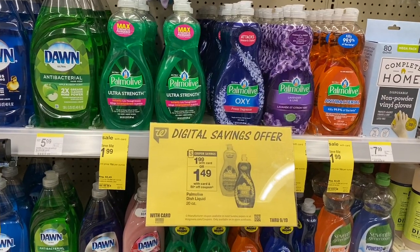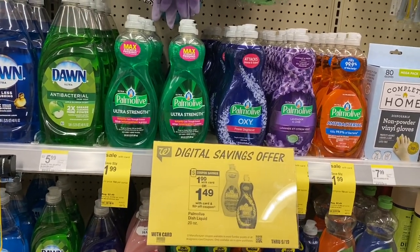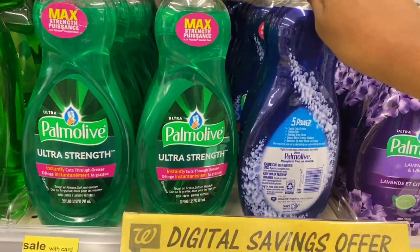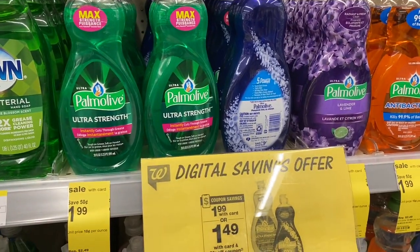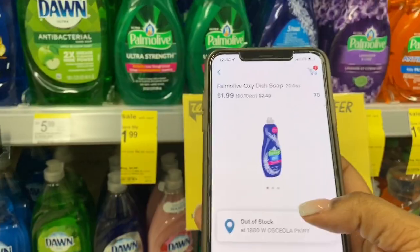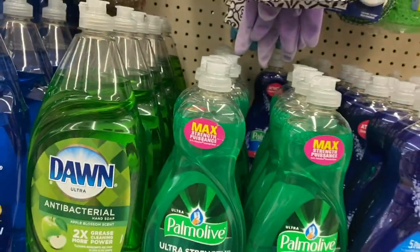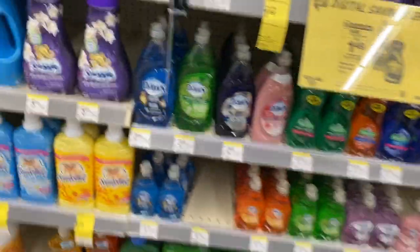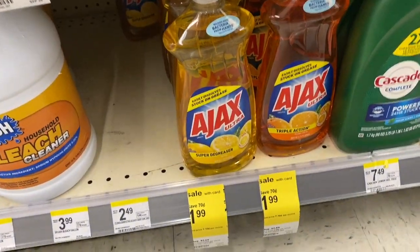We need dish soap, so we're grabbing a Palmolive. It's on sale for $1.99 and we have a 50-cents-off coupon. I'm scanning the item so you can see the coupon attach — there it is, 50 cents off — making it just $1.49. We only have one coupon so we can only do it once.